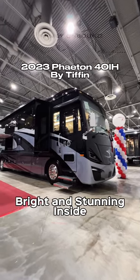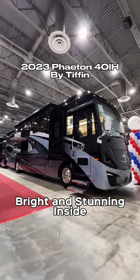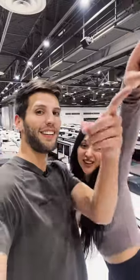We are here at the Demontron RV display taking a look at this 2023 Tiffin Phaeton 40i8. Let's go!